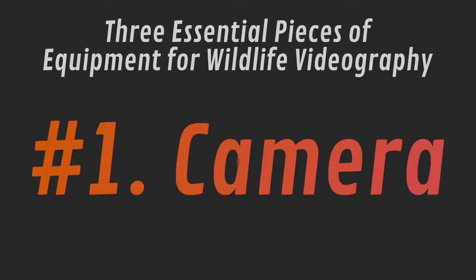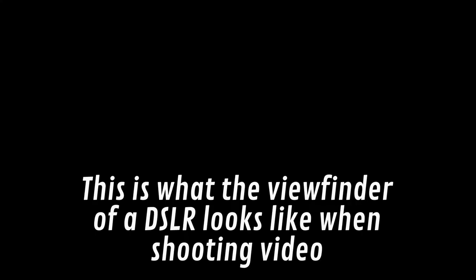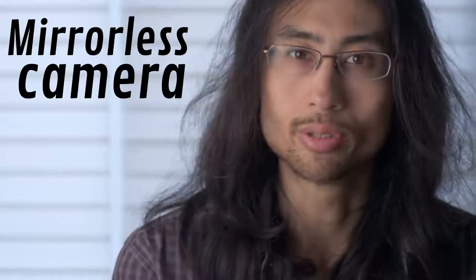The first piece of equipment you're going to need is a camera. Of course you need a camera to shoot videos. I would suggest getting a recent model mirrorless camera. With a DSLR you cannot use the viewfinder when you're shooting video because the mirror has to be up to expose the sensor to record continuous video. And the problem with that is birds and mammals and other creatures move around very quickly, so it's really important to be able to find those subjects in the viewfinder. A mirrorless camera allows you to use the viewfinder when you're shooting video.